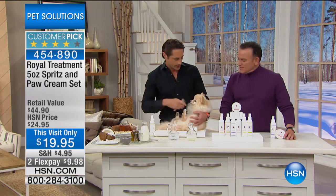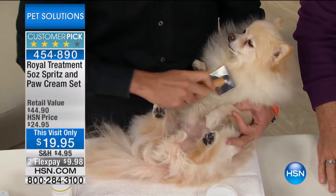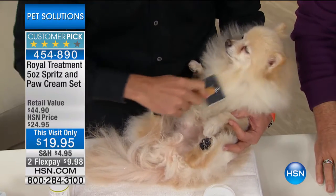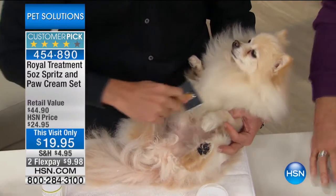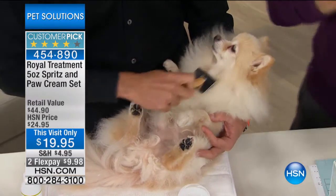All you do is spray it on and brush it right in. As you're brushing, it distributes all the vitamins and seven 100% organic ingredients into the fur. It'll help shine the coat, help to detangle, and as you're brushing it gets rid of all the excess fur.